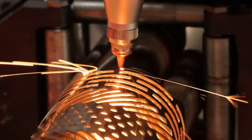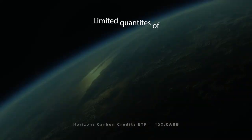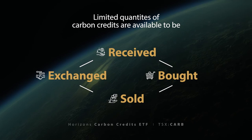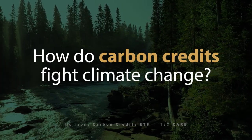In these marketplaces, there is a set limit to the amount of emissions allowed. There is also a limit on how many carbon credits are available to be received, bought, sold, and exchanged among market participants, which creates a financial value for carbon credits.